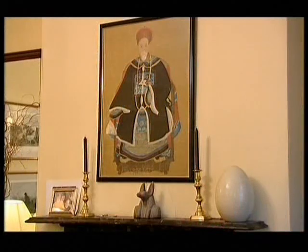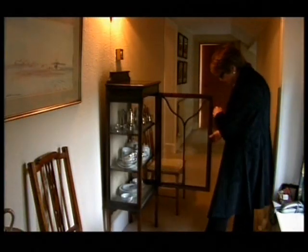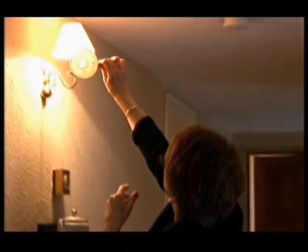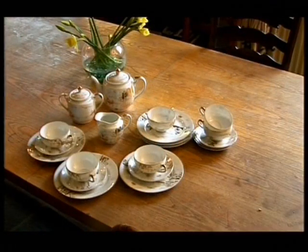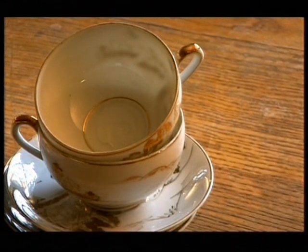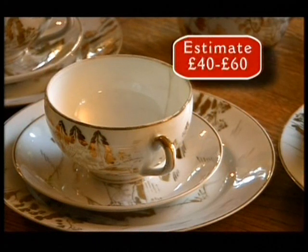Nick and Catherine's home has proved to be full of interesting curios, and they keep on coming. On the landing, Catherine investigates a display cabinet and decides this Japanese tea set could go towards the charity fund. It's from Nick's parents' home in Wiltshire, and he thinks his uncle Joe, who fought in Burma, could have picked it up in a Japanese tea house during the war. It gets a £40 to £60 estimate.